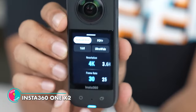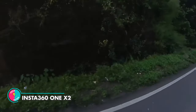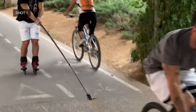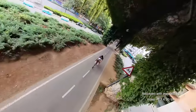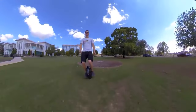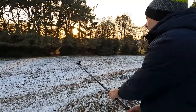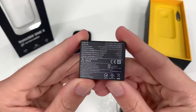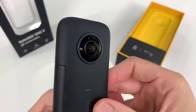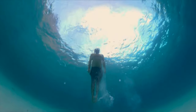Insta360 ONE X2. Next on the list is the Insta360 ONE X2, the camera that's so good it's almost unfair. With its dual 360 and 4K action cam capabilities, you'll never have to choose between capturing the moment and being in the moment. With four microphones and a long-lasting battery, you'll never miss a beat. Plus, it's waterproof up to 10 meters, so don't be shy about taking it for a swim. Get ready to level up your social media game.